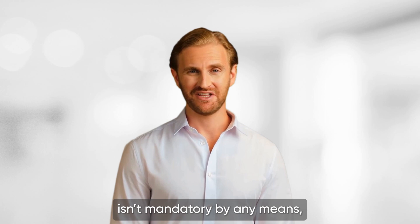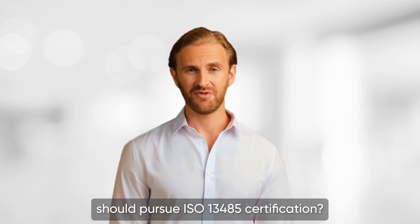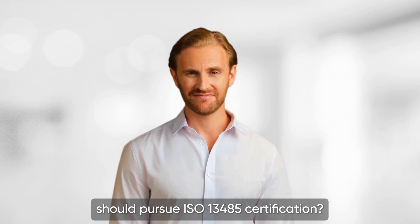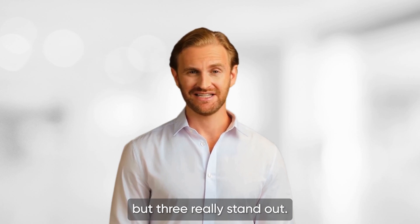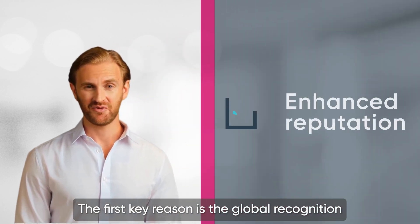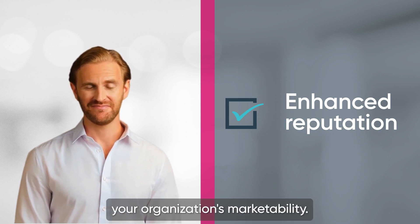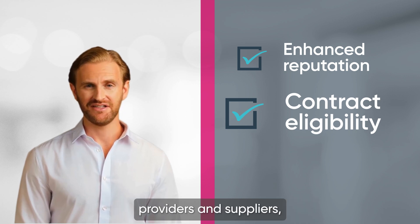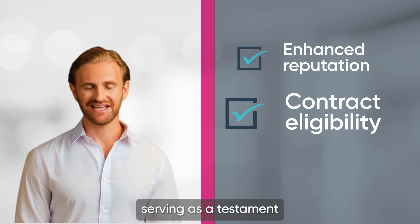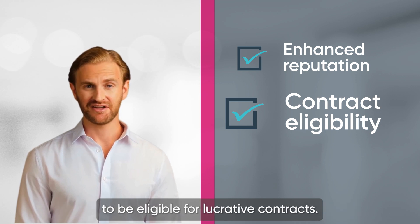The standard isn't mandatory by any means, so you may be asking why your organization should pursue ISO 13485 certification. There are a number of reasons accreditation is beneficial, but three really stand out. The first key reason is the global recognition it brings, significantly enhancing your organization's marketability. Secondly, certification is often considered a prerequisite by many healthcare providers and suppliers, serving as a testament to your commitment to safety and quality. Without it, you may not even qualify at the most basic level to be eligible for lucrative contracts.